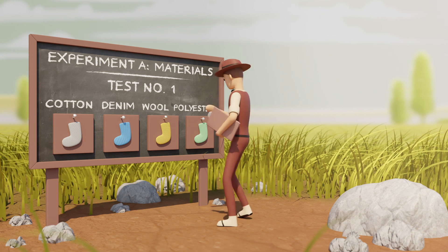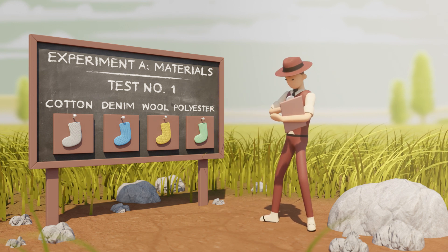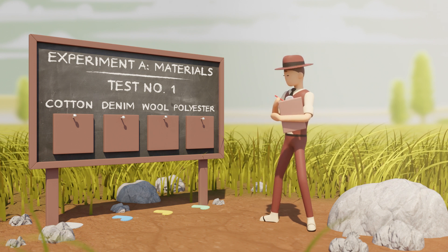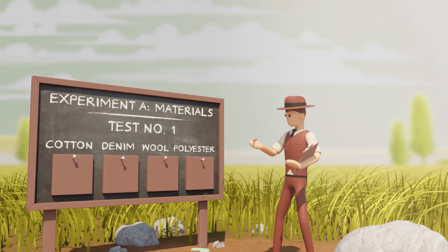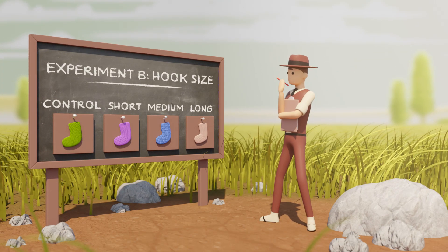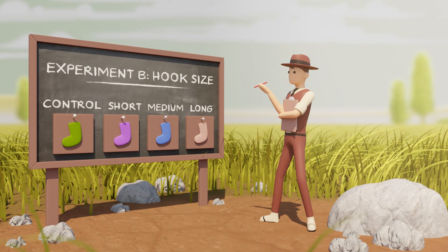The next step is to test it with an experiment. In a good experiment, you need to be able to compare outcomes. What happens compared to a control? Does it stick? Compare one variable at a time. This time I'm varying the length of the hooks on the fabric. They're all made of the same stuff, and I'm testing them all sticking to the same surface.